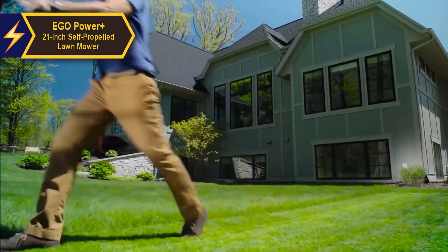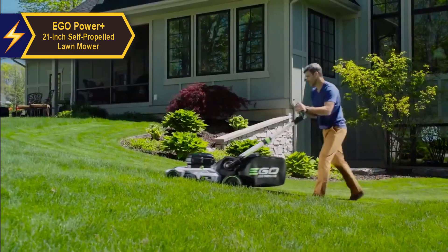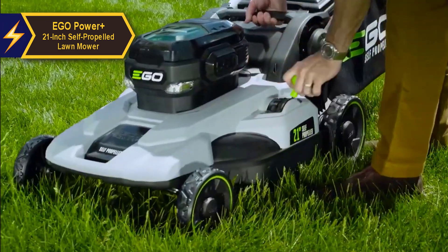EGO Power Plus has carved a niche for itself in the domain of battery-operated outdoor equipment. With a broad product portfolio that includes mowers, trimmers, leaf blowers, and chainsaws, the brand has earned a reputation for delivering the performance of gas-powered tools without the associated hassles.